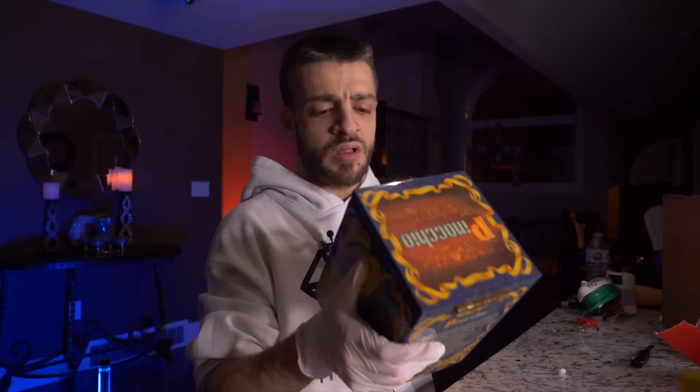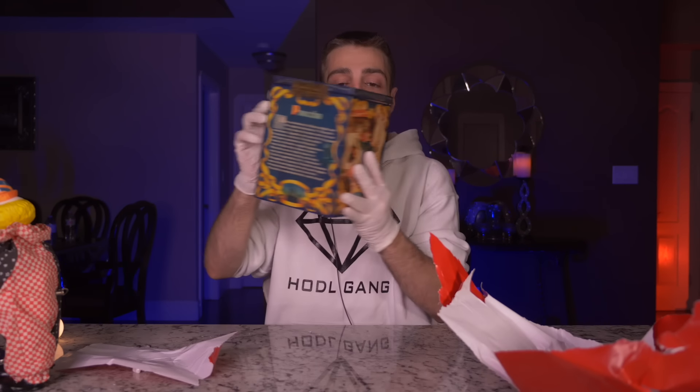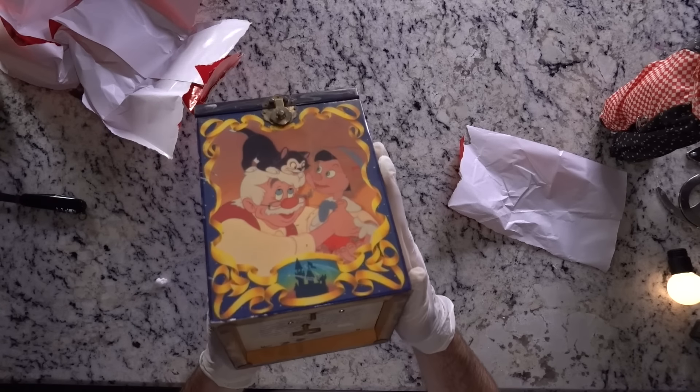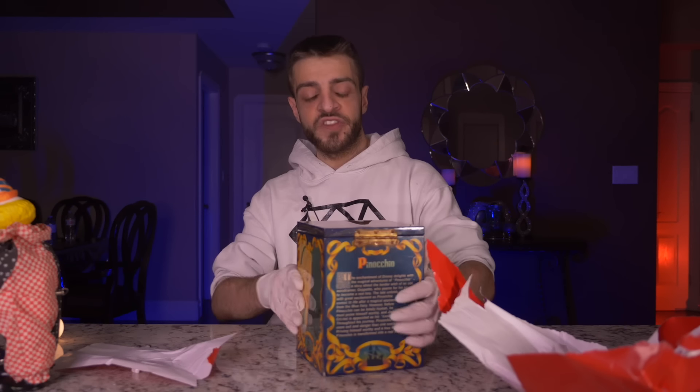It says 'Pinocchio' on top of the box. It's extremely heavy. The bottom says 'Walt Disney's Pinocchio, 50th Anniversary.' I don't know what the heck this is but I'm going to go ahead and open it.